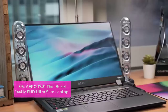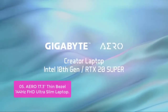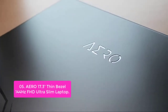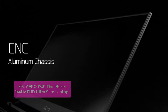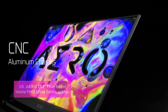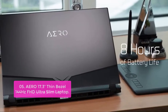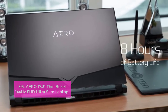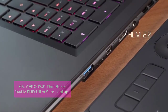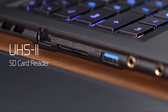List number 5: Aero 17.3 Thin Bezel 144Hz FHD Ultra Slim Laptop. The Aero 15XA series is an ultimate gaming laptop with an ultra-slim design and the latest Intel Core processors. The laptop features a 15.6-inch FHD IPS display that supports a 144Hz refresh rate, 3ms response time, and color calibration supporting blue, green, and red, capable of matching thousands of colors for an optimal viewing experience. The display is an LG IPS 144Hz panel, making it responsive even under intense gaming or multimedia use.